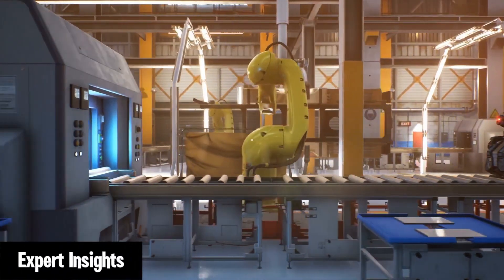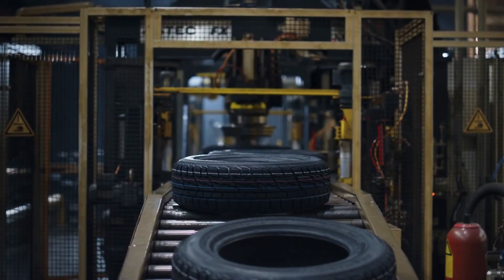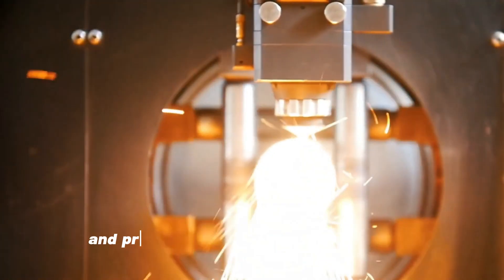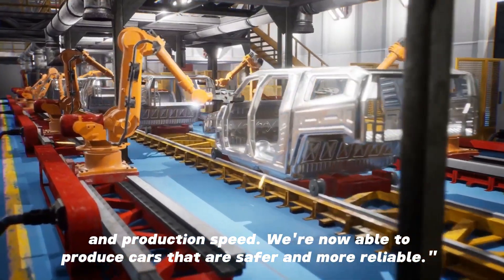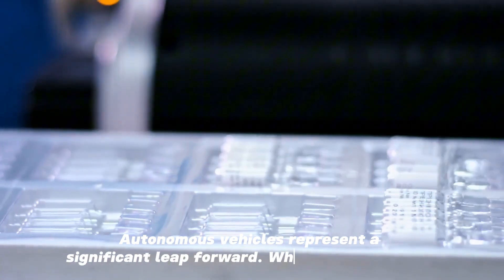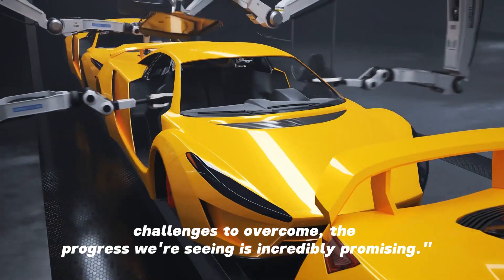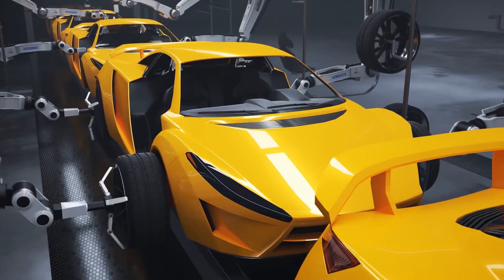Expert Insights. To get a deeper understanding, let's hear from some experts in the field. One industry expert said, "The integration of robotics in automotive manufacturing has drastically improved quality control and production speed. We're now able to produce cars that are safer and more reliable." Another expert added, "Autonomous vehicles represent a significant leap forward. While there are still challenges to overcome, the progress we're seeing is incredibly promising." These insights highlight the impact robotics are having on the automotive industry and the exciting future ahead.